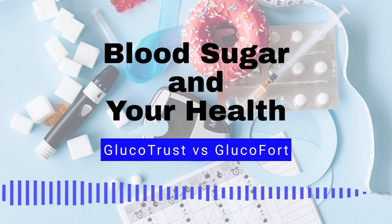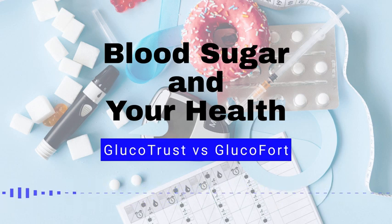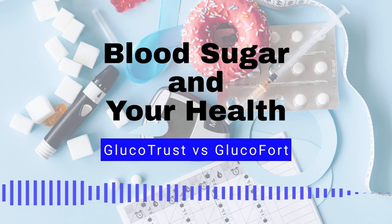Low blood sugar levels, also known as hypoglycemia, can be caused by taking too much insulin or other diabetes medication, skipping meals, not eating enough, and getting more physical activity than usual.